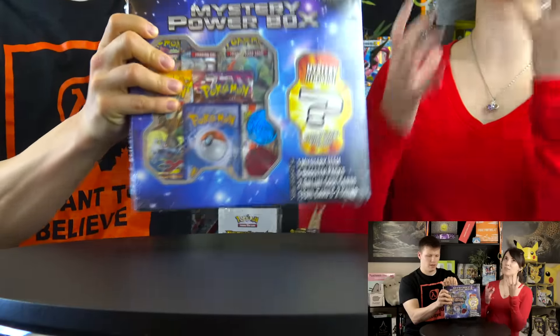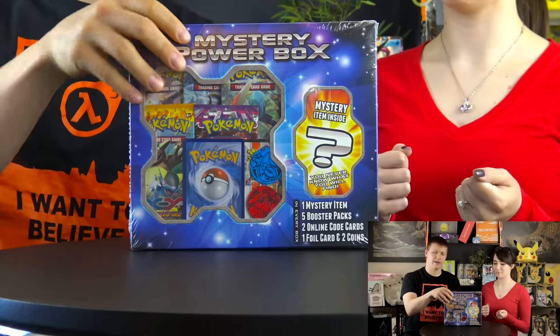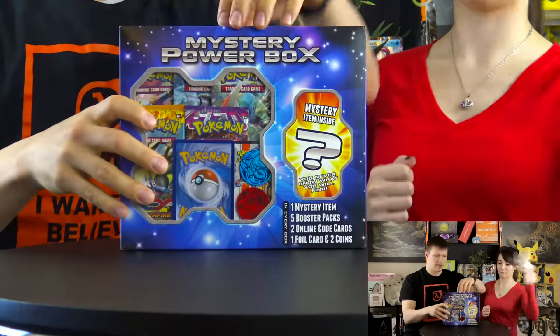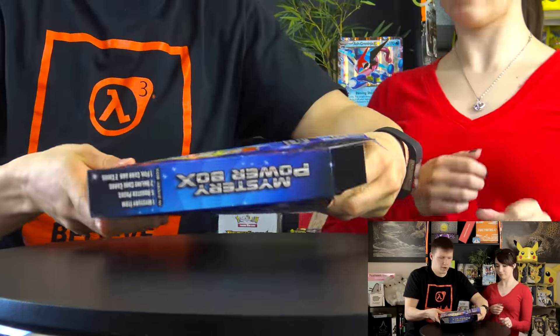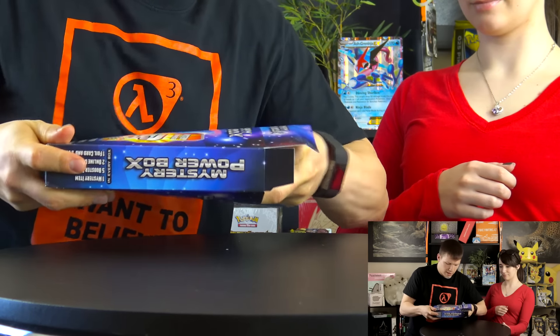Alright, let's open this! Nice plastic on that - pop this open. Let's turn this over and... come on up, little guy, oh you don't want to come out!